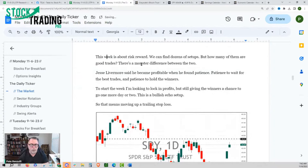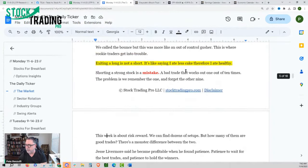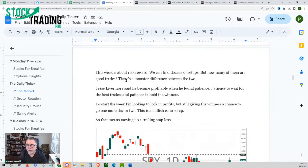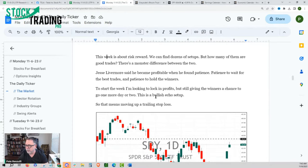Getting back to Jesse Livermore — he said he became profitable when he found patience: patience to wait for the best trades and patience to hold the winners. So your challenge this week is going to be waiting for good ideas. To start the week I'm looking to lock in profits, but still give the winners a chance to go one more day. This is what we call the bullish echo setup — that means moving up a trailing stop loss. So in the dozens and dozens of stocks that absolutely exploded last week, you need to keep this in mind.